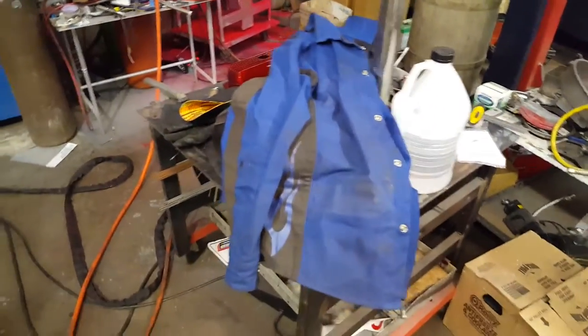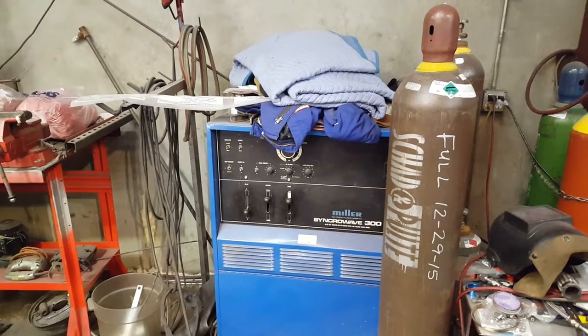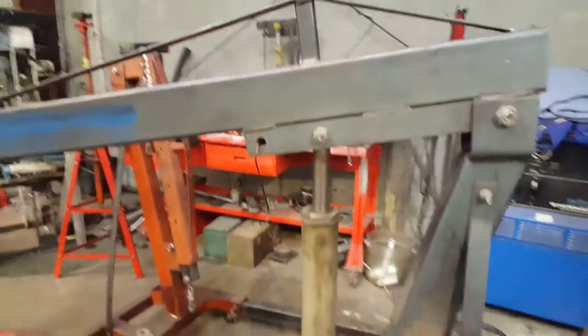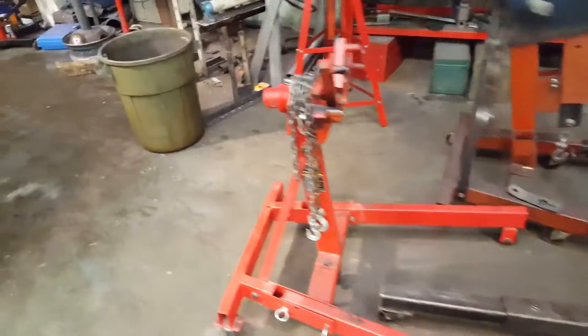This is our welding table. This is our Miller Syncrowave 300 welder — we can TIG or stick weld with it. This is our engine hoist; it's a little ragged but it does work. One of our engine stands — one of our better, more new pieces.